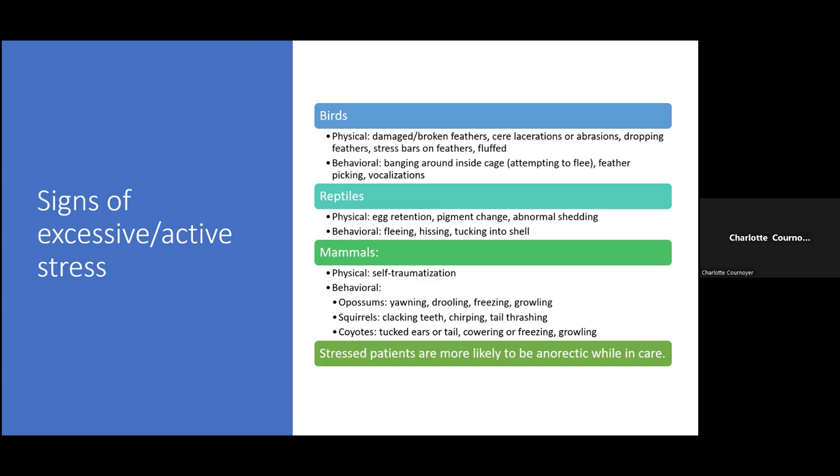People might not think about stress in reptiles, but physical signs can include egg retention — we see turtles hit by cars while crossing the road to lay eggs, and they may hold onto their eggs due to stress while healing shell fractures. Pigment changes, such as in chameleons, and abnormal shedding are also signs. Behaviorally, fleeing, hissing, and tucking inside their shell would all indicate fear or stress.